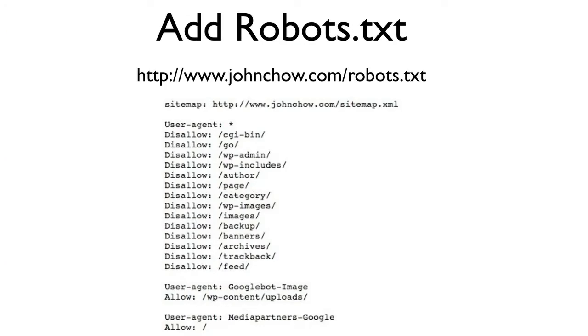Next we need to create a robots.txt file. The sitemap tells the Googlebot all the pages on your blog. The robots.txt file tells the Googlebot what NOT to index. You might ask: why would I want Google to not index certain pages? The reason is duplicate content. When you write a blog post, it is actually duplicated quite a number of times on your blog — it shows up in the archives, in your trackback, and in your categories page. You want to present Google with the original blog post, not duplicate versions of the same thing. By using the robots.txt file, you can tell the bot to not index certain things.